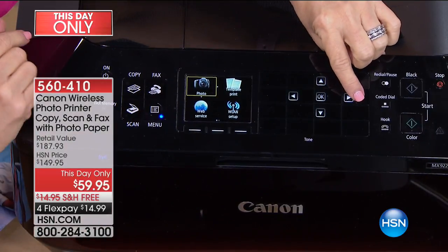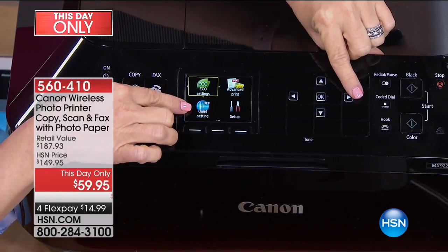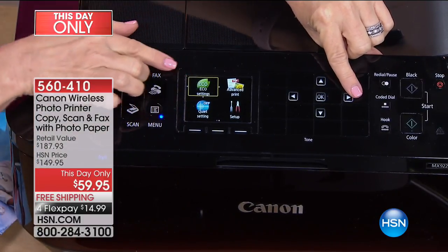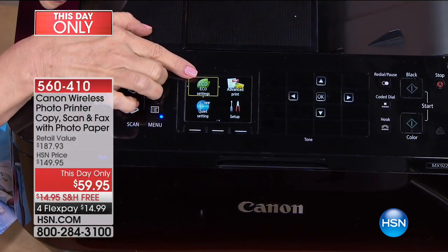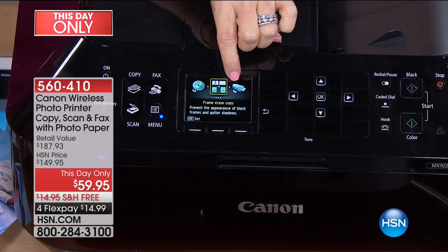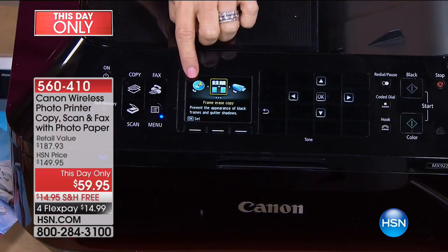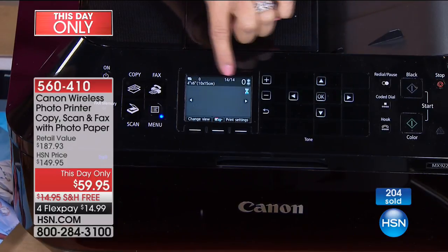I want you to see some of these advanced features. It has a quiet setting — I can't tell you how many people complain that their printer's too loud. It has the eco setting, which is the double-sided printing if you want to save on your paper. Advanced print — it shows you pictures, there's your flash drive, and there's the CD that you can print on.